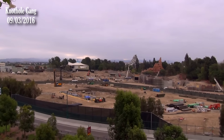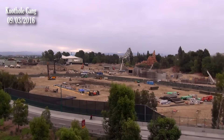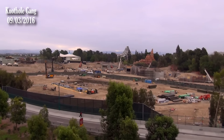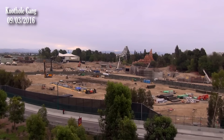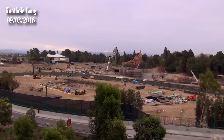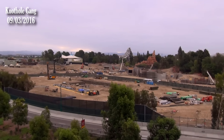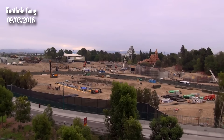By the way, I was told recently it's not going to be called Star Wars Land — not officially. That's what everyone would call it anyway. There's no official name they're telling us. They may have one, but as far as we're concerned, there is not one yet.